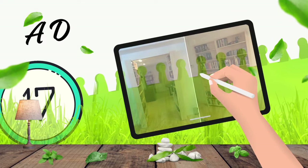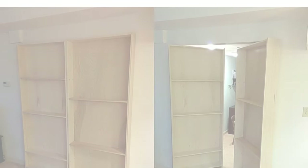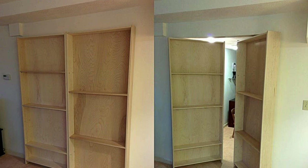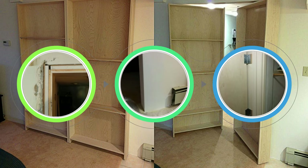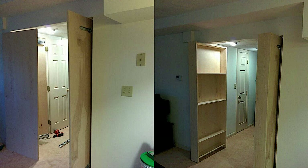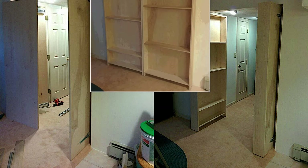17. A DIY Hidden Bookcase Door. Perfect for a secret storage room, this two-door design effortlessly blends books and storage. To copy, start by reinforcing walls for weight, ensuring a smooth surface finish, and installing sturdy hinges and slides. Complete with adjustable shelves, secure the secret with magnet locks and minimal light leakage.